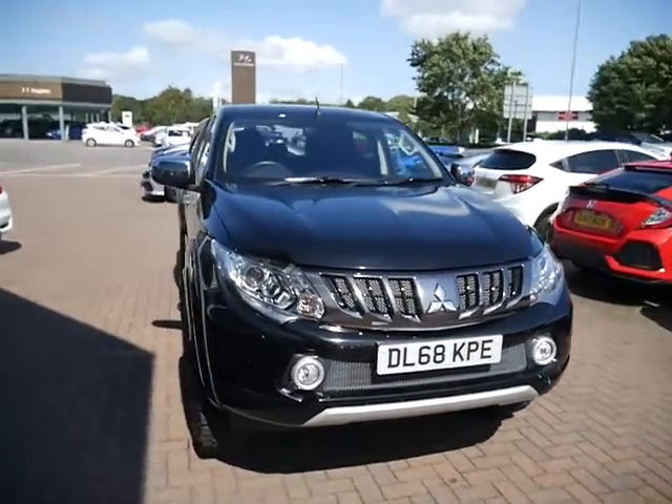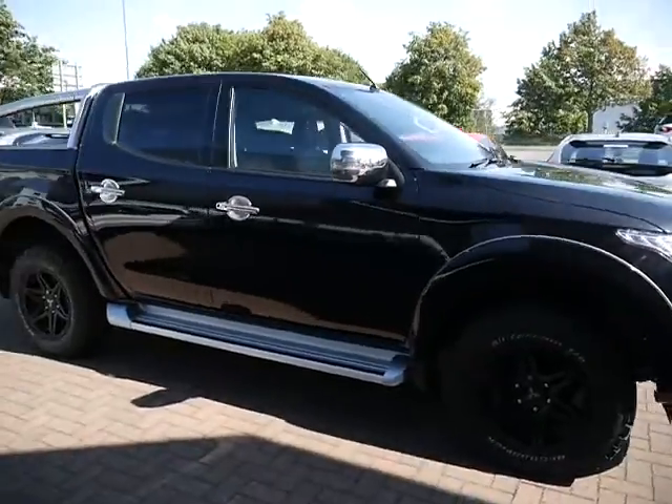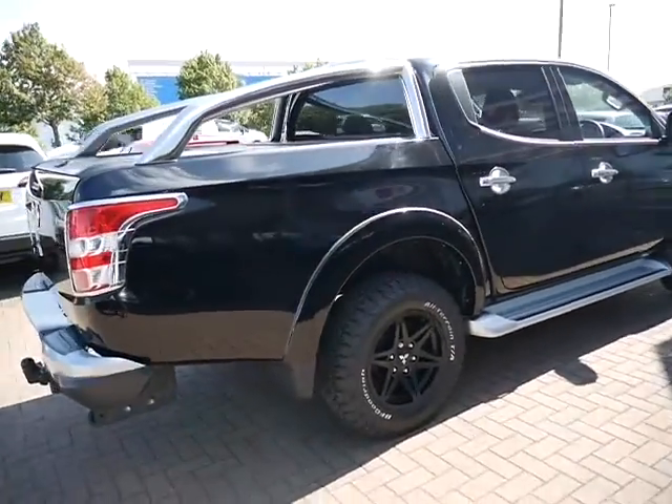Hello there and welcome to JT Hughes Honda Shrewsbury. Today I've got on show for you the Mitsubishi L200. This is the double cab Barbarian spec, finished off in the metallic black paint. This is the 2.5 diesel automatic.